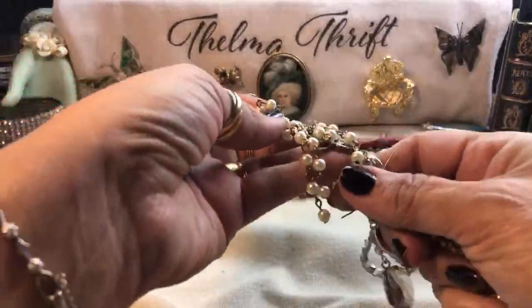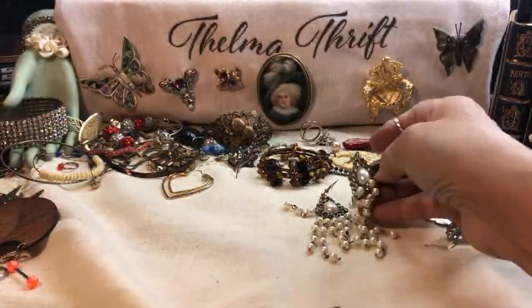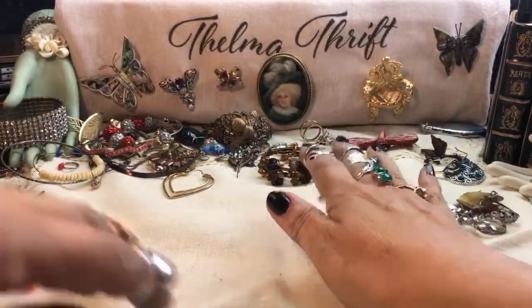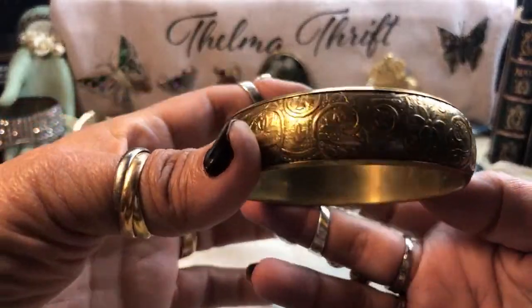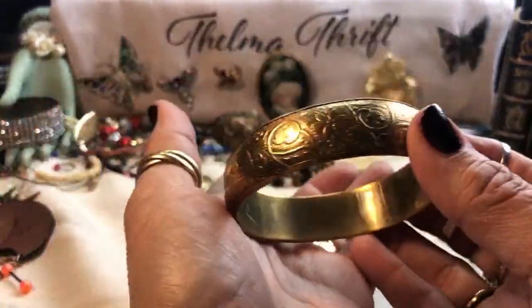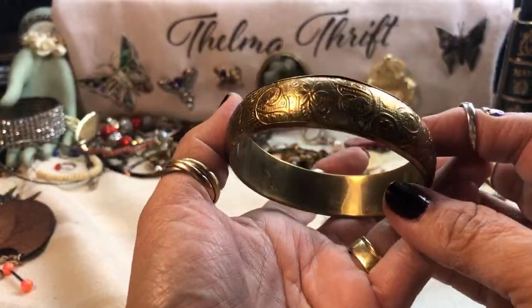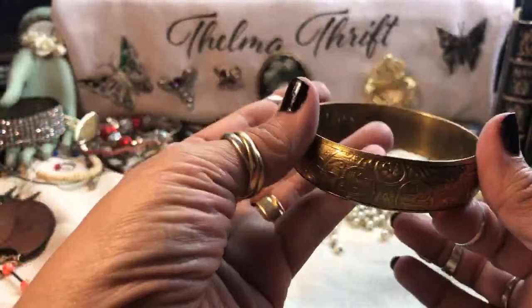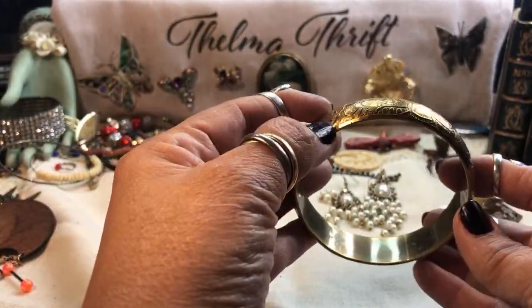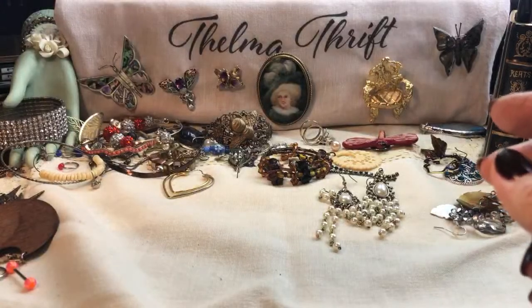I think we did have these — yeah, here they are. So I matched those up. Those are nice. Another bangle — this one's pretty, brass. Nice etching all around it, a little scroll work, some flowers too. Very pretty. Tiny ding there but no big deal — that one's very nice.